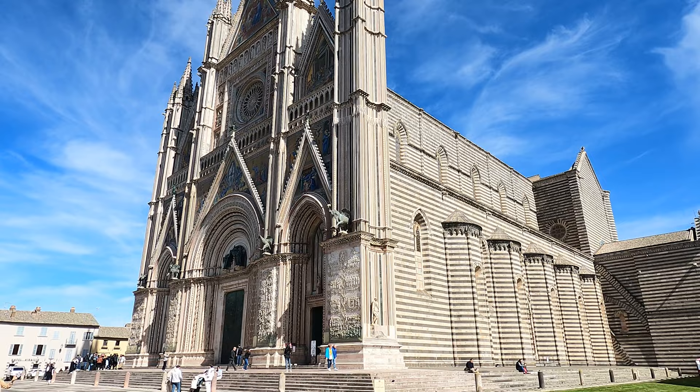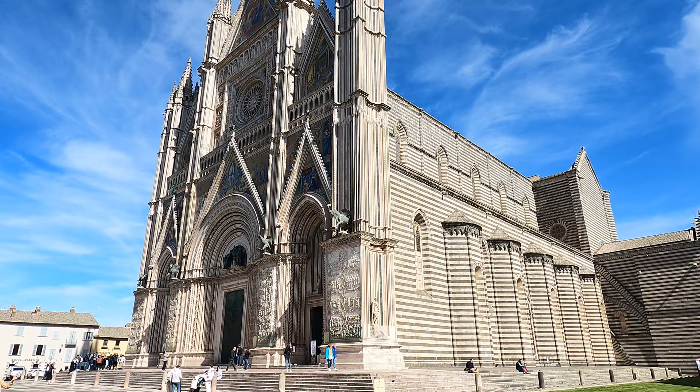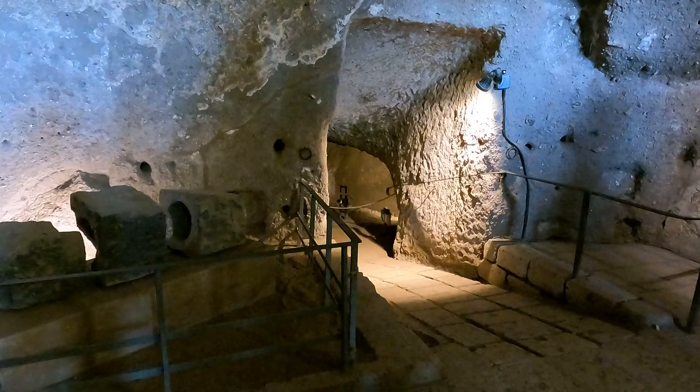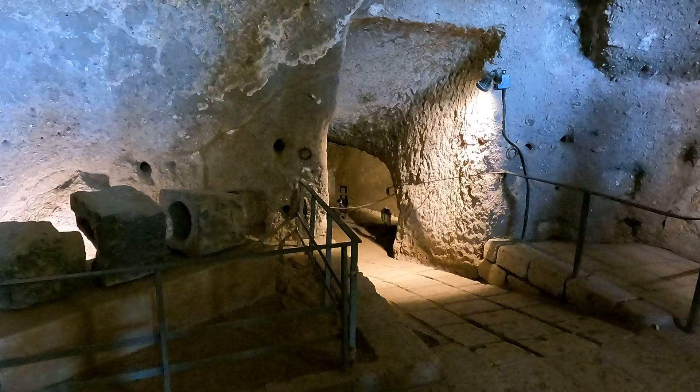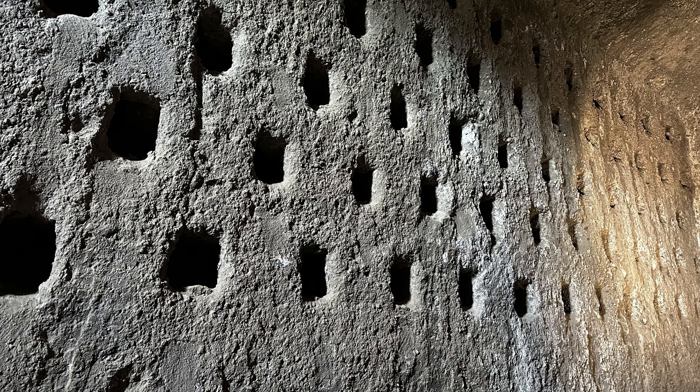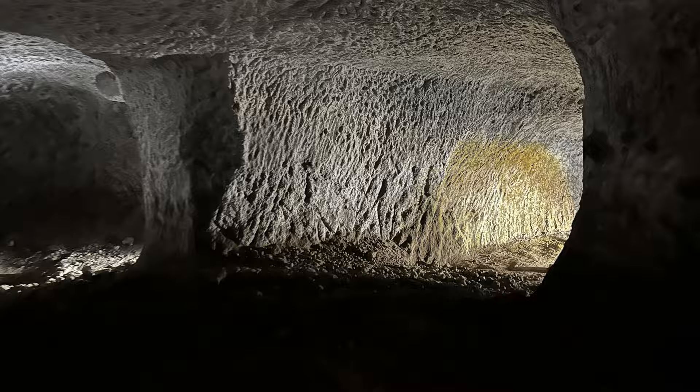Another amazing Umbrian town you want to stop at is Orvieto. There are several things to see including a cathedral, 1,200 underground caves, and a tower you can climb — plus lots of other things. I have made an entire video on Orvieto and will link it in the description box so you can watch that separately.